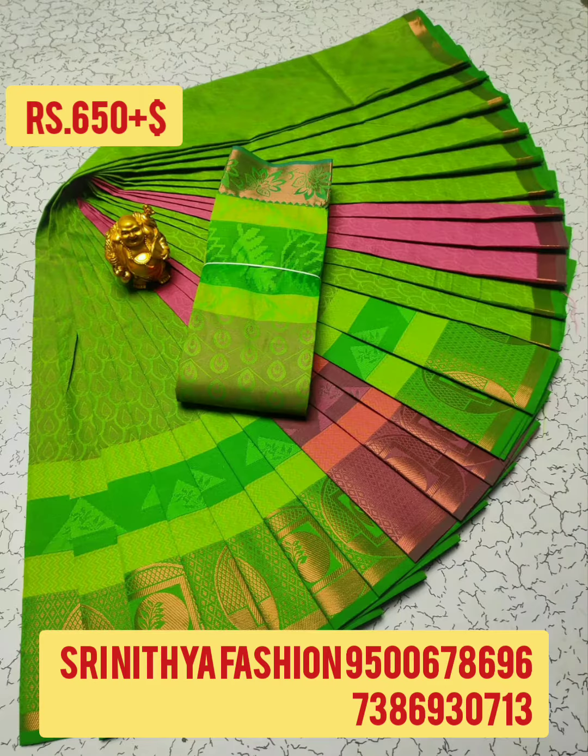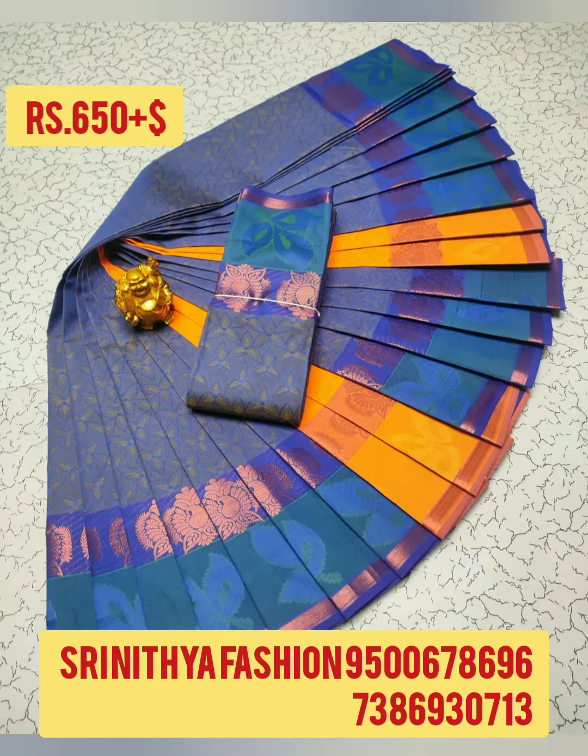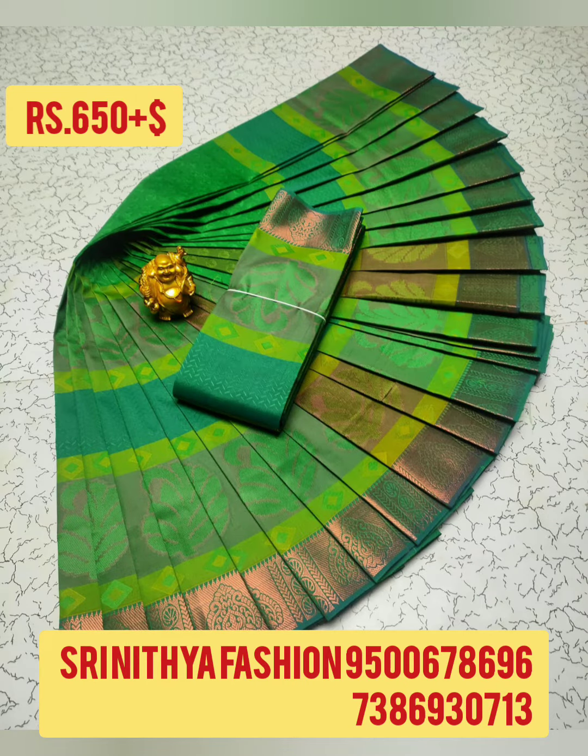6.25m Sari, Soft Fabric, Contrast Pallu. Price ₹650 plus shipping. Market price above ₹1,200. We have all multiple and uniform available. To order the sari, please contact the number given on the screen. All these are direct from manufacturer — only online booking.